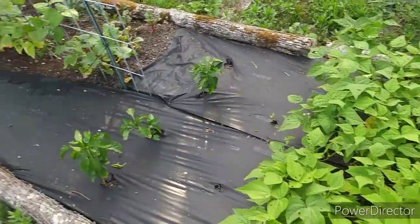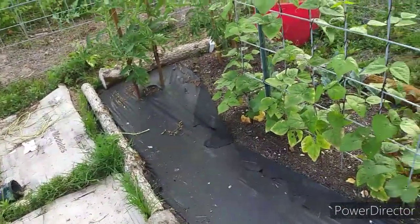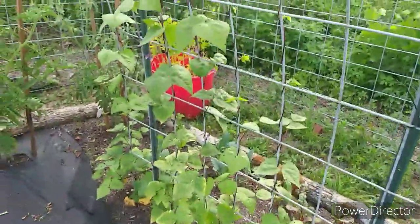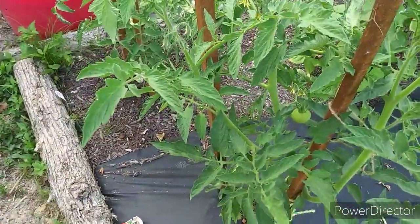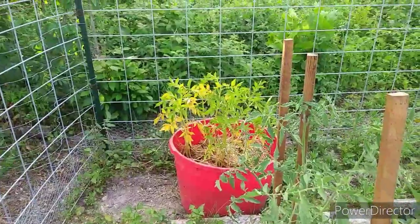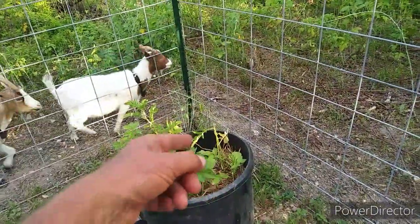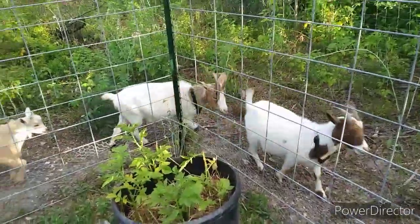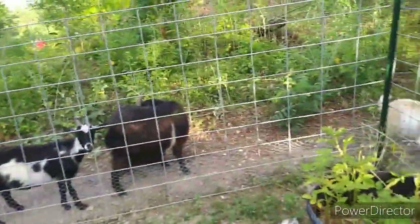I have to water them every evening because it ain't going to rain — it's supposed to rain tomorrow but we'll see. It's always like a 30% chance. But these purple beans are doing pretty good; they seem to like the soil. The tomatoes are starting to do pretty well — I got one tomato on it so far. I water the potatoes every day but they're just not making it. The goats ate off the top of the potato plants — had to move them away from the fence. We thought they wouldn't eat the greens off the potatoes because they're poisonous, but it doesn't seem to bother them.